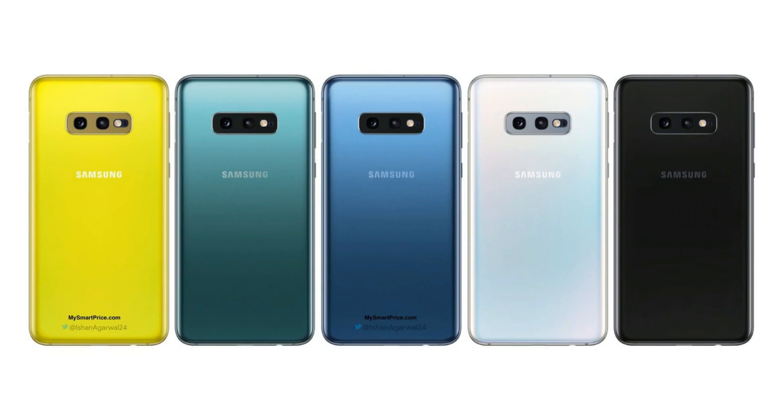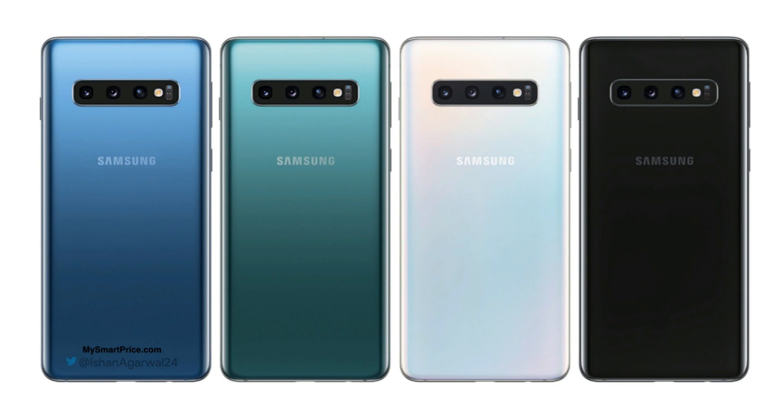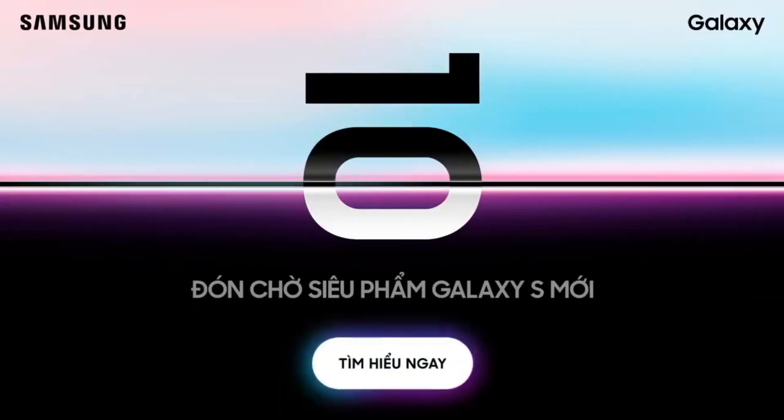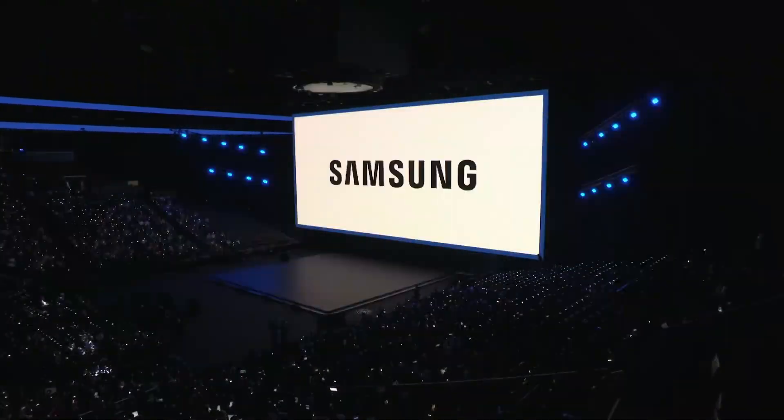These are the Galaxy S10e colors and these are the colors for the Galaxy S10 and S10 Plus. All of the Galaxy S10 models will be announced on the 28th of February alongside the Galaxy Foldable phone.